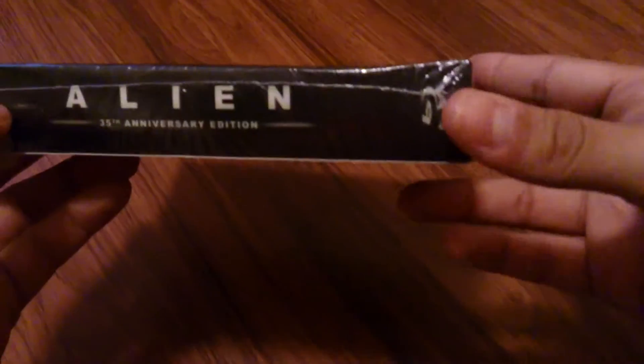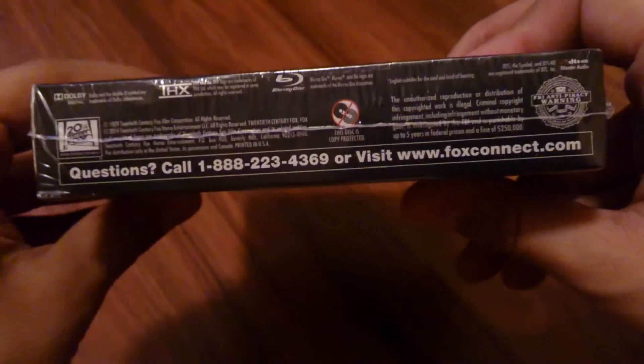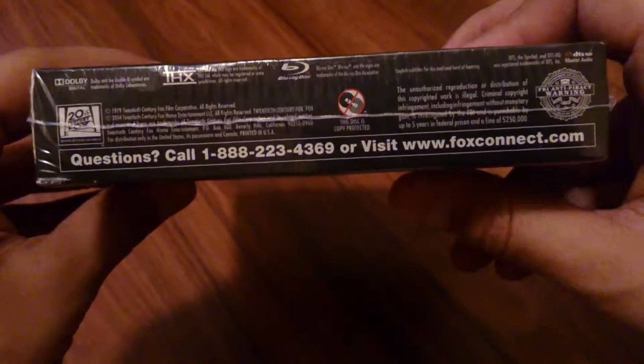Very simple Blu-ray. On the other side you see the contents — the Blu-ray and the other stuff. Let's see at the top: Alien, 35th Anniversary. At the bottom, just a lot of warnings and information — legal speak.